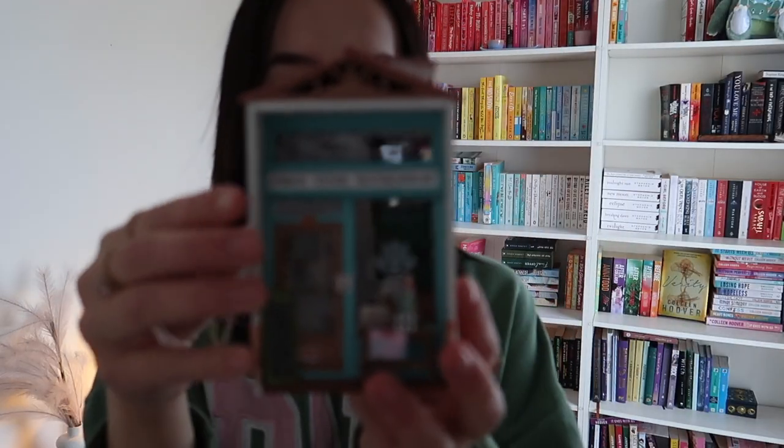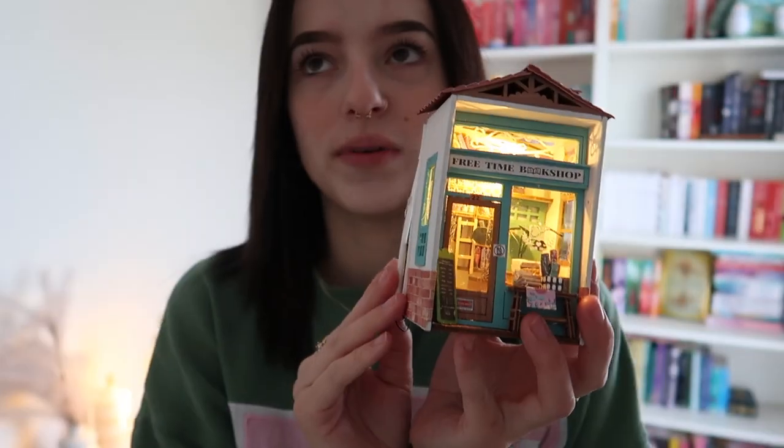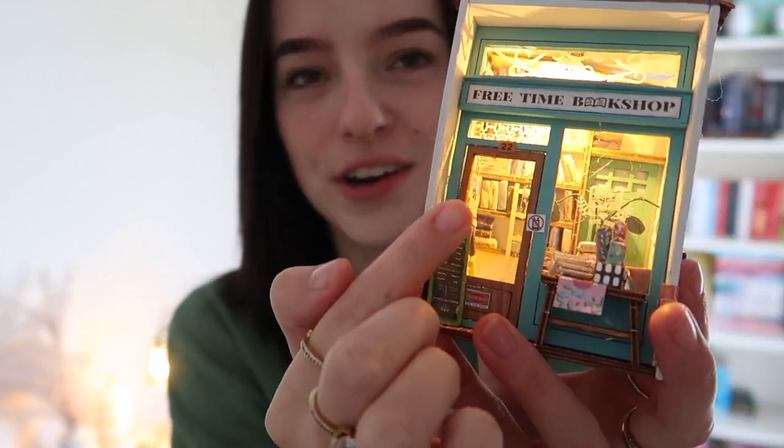Also, how cute is this? It's literally a mini bookshop and it has lights in it. I made the whole thing — it was from like a box kit. It was so hard to make, it literally took me a whole night to finish, but it's actually adorable. You can see all the little bookshelves in there. That's like one of my bookshelf decor pieces.